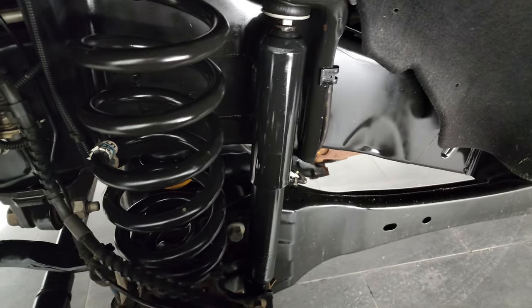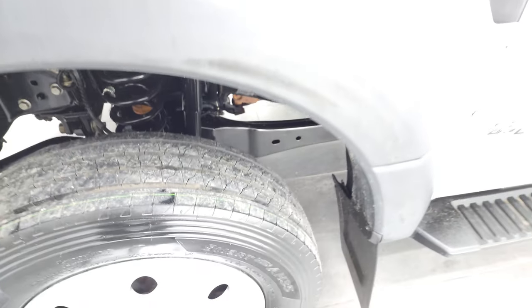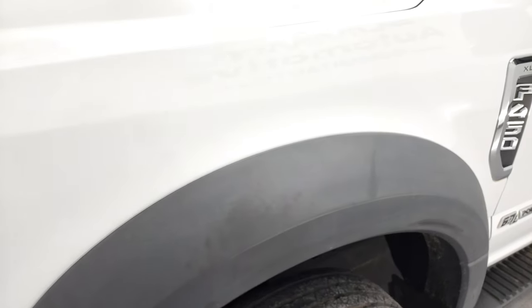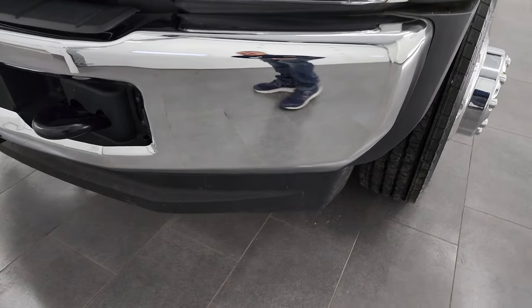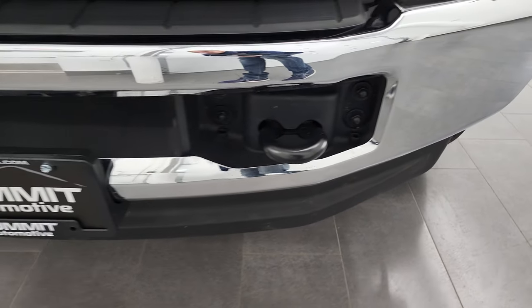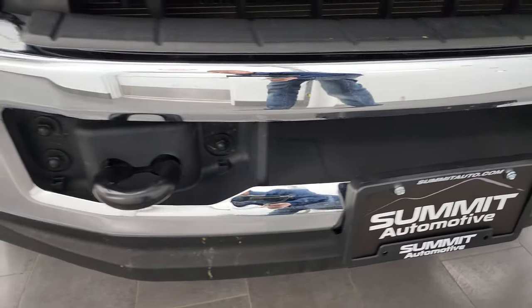Frame and underbody is like new. This truck is out of Georgia — clean title history, clean AutoCheck, all that good stuff. So it's never really seen snow, probably until today.